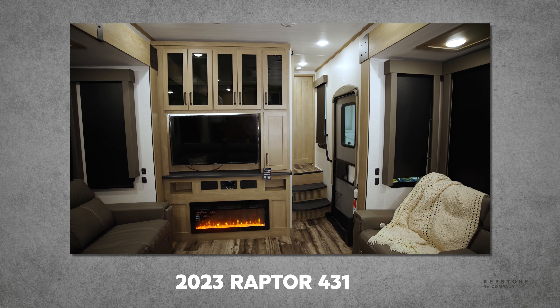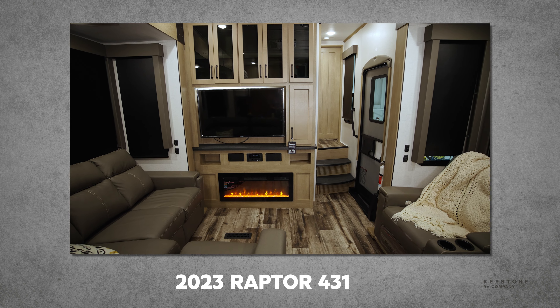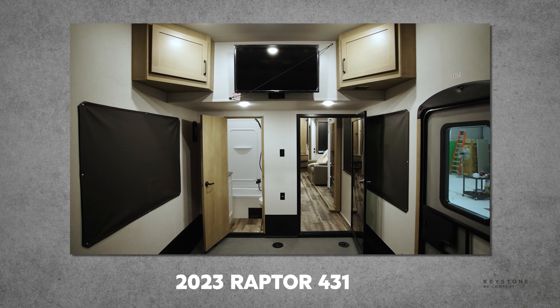First on the list is our new Raptor 431. This 44 foot 11 inch triple axle is taking the market by storm with a dedicated living space and kitchen with tons of storage.